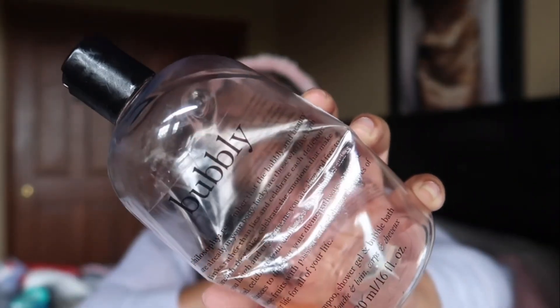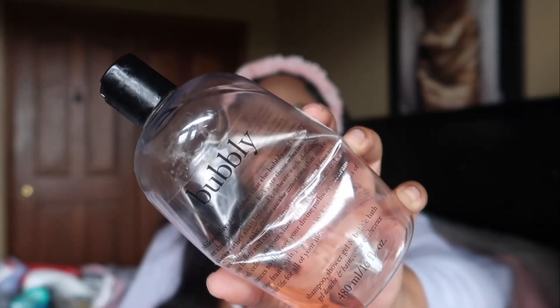Next I finished up a Bubbly body wash from Philosophy. I have so many Philosophy scents because I love that brand. With some Philosophy scents I do get a body wash type of smell — I'm not sure if it's because it can also be used as a shampoo and bubble bath. I mainly bought this one to help me get through Champagne Toast, which I was so happy to finish. This one smelled good and is one of the few that doesn't give me that soapy base smell. I'm not sure if I'd repurchase it, but it did its job.